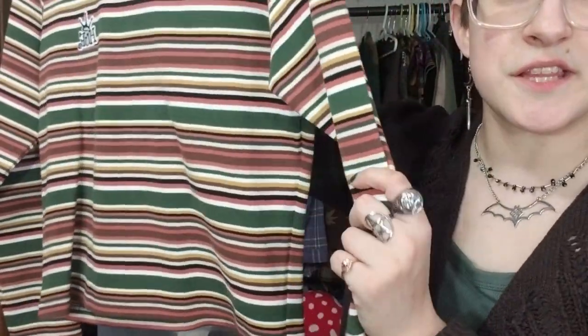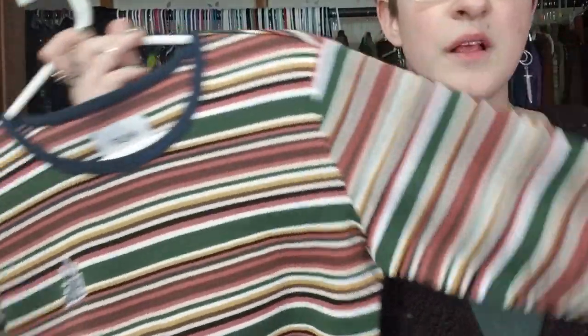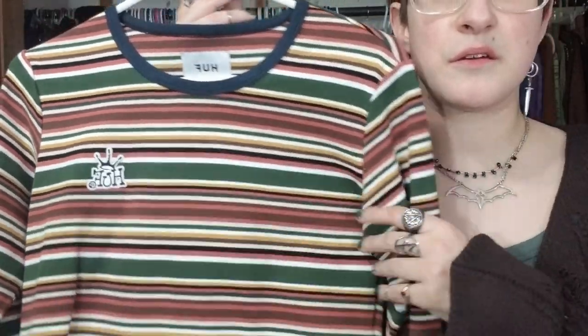I got this one from PacSun because it was sold out on their site and a couple other places, so I had to track it down. Really glad I did and I need to wear it more - I need to be better about wearing the clothes I buy. It's got nice stripes, long sleeves, a crop - cute with a skirt, with jeans, under something. It's got the color story I'm going for.